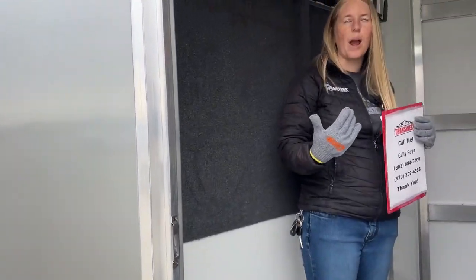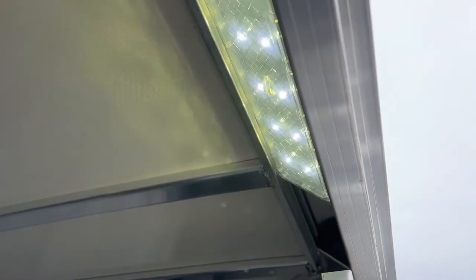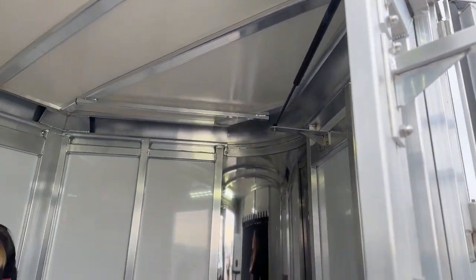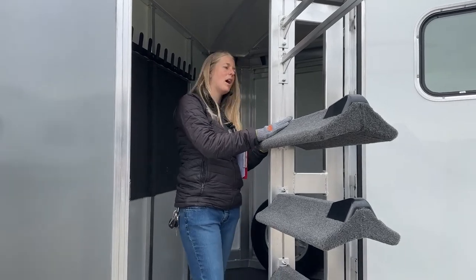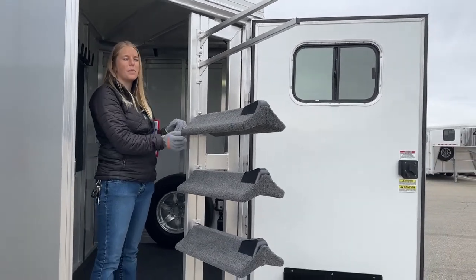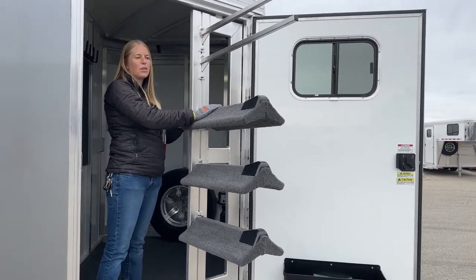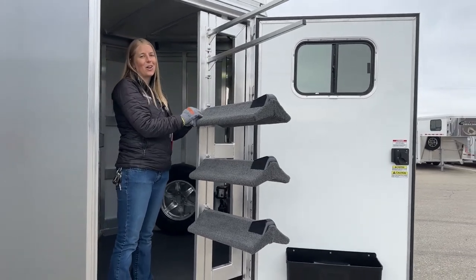Inside here it's nice and bright — we've got an OptiBright LED light, and these are actually standard on Cimarrons now. We used to upgrade all our trailers to OptiBright lights and now Cimarron has made them a standard option. They put out so much light with a low power draw, and they last a really long time. On the saddle rack itself, the tiers can move up and down — loosen the top and bottom bolts and slide them to your preferred height. The blanket bars work the same way, and you can easily add additional tiers.